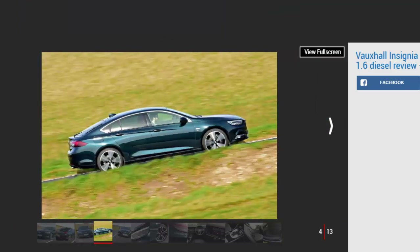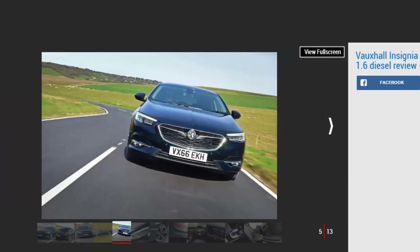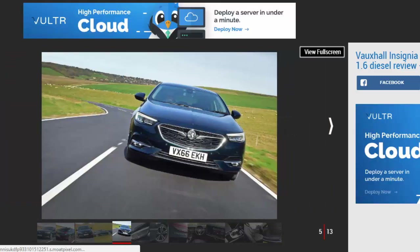Vauxhall's history of big saloons stretches back for decades. The outgoing Insignia has been a fleet favourite since it launched in 2008, but with buyers now shying away in favour of premium models like the BMW 3 Series and Audi A4, bosses have ripped up the rulebook for its latest company car.